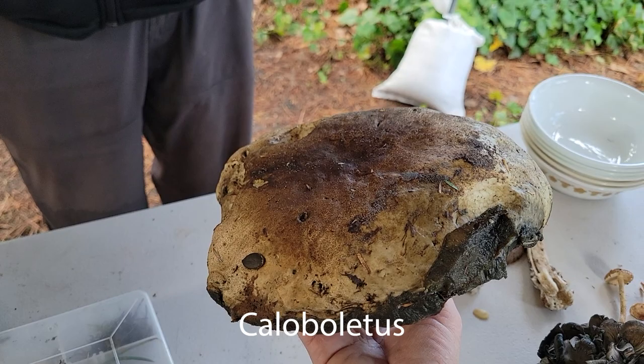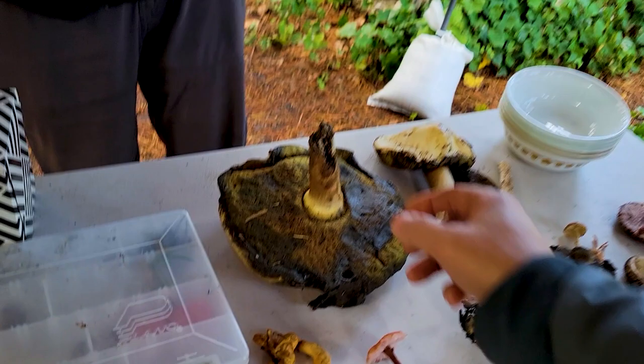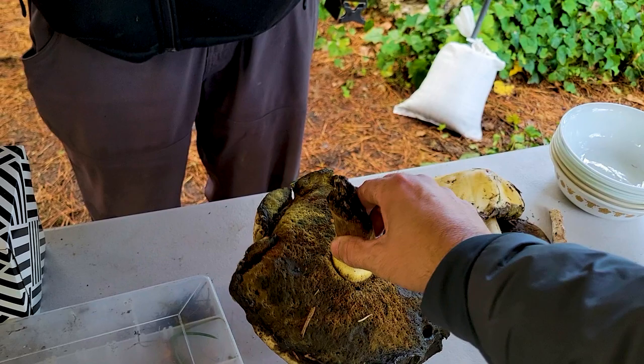That's a big boy! What makes it a Calvelitus is the bitter taste. It's not a Suillus though — Suillus are slimy on top. Gotcha.